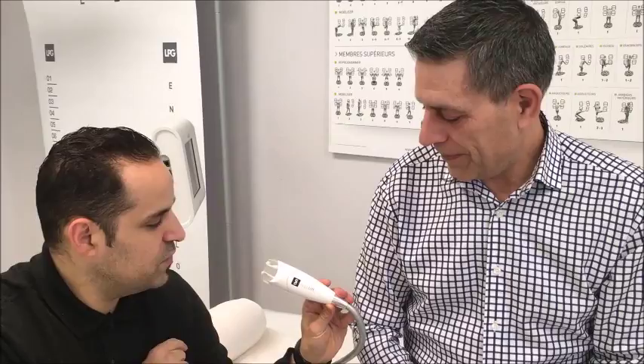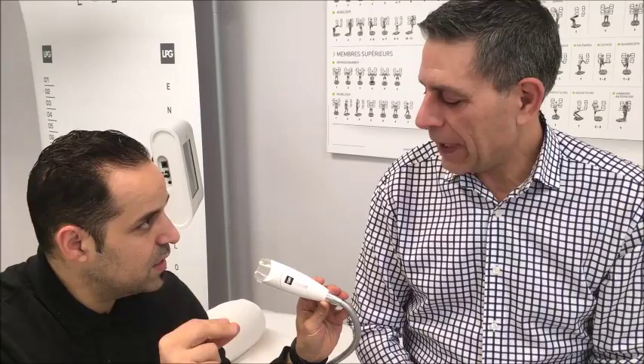How is this going to work? We're going to have 10 minutes with this equipment called endermology — two flaps, mechanical — and we're going to work on your skin. It's an anti-gravity treatment, and you're going to feel the difference.